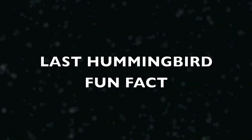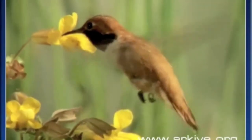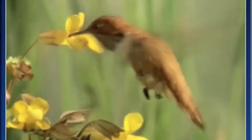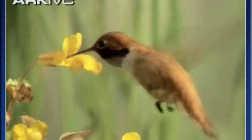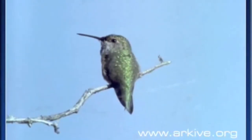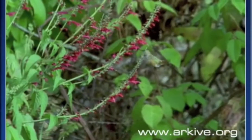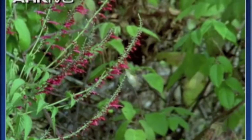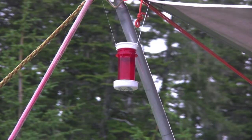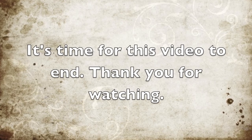The annual breeding bird survey showed a slow or static decline in Rufous hummingbirds in Washington state, Oregon, and British Columbia. The population declined one to two percent over the last 30 years. Nevertheless, a 2006 study shows that at least 6.5 million of these birds are still around, and the Selasphorus rufus is typically regarded as being secure. Thank you for watching.